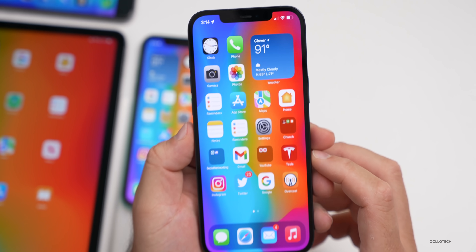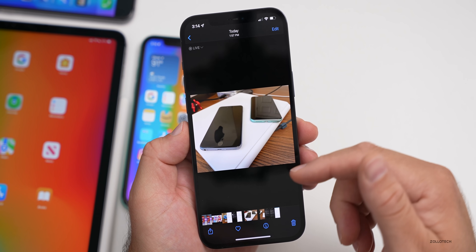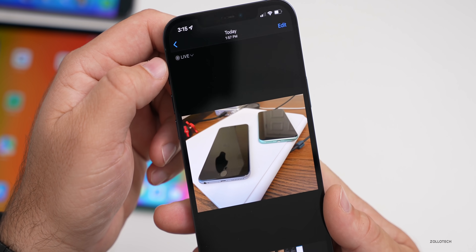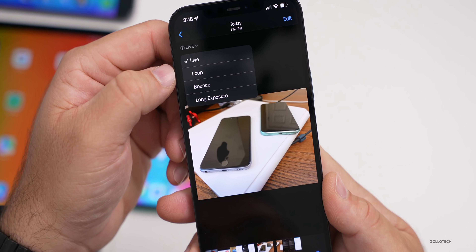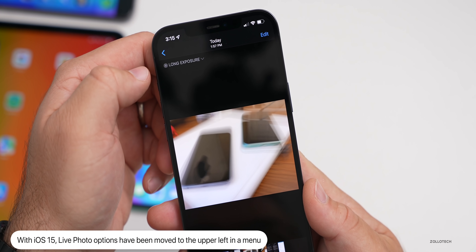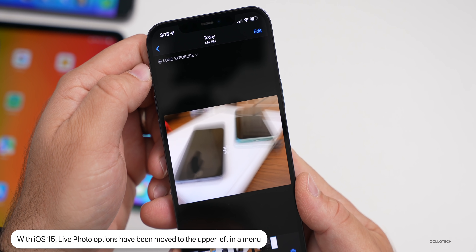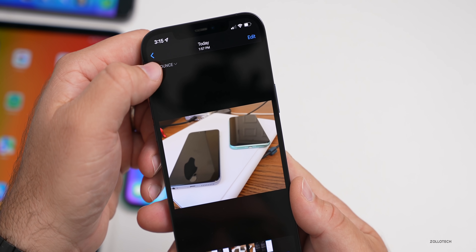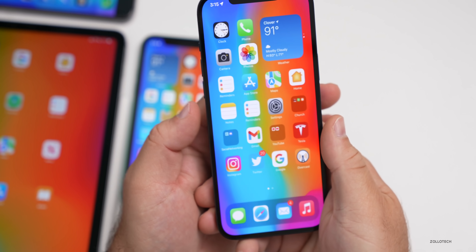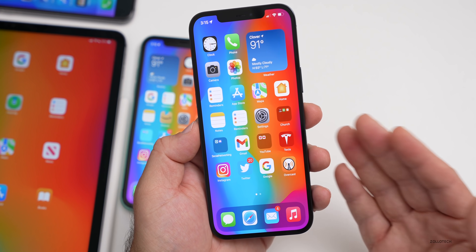Another thing — in Photos with a Live Photo, they've moved the options to the upper left. Previously you'd swipe up to get options for Live Photos. Now you tap the upper left and can change it to Live, Loop, Bounce, or Long Exposure. You'll see with Long Exposure everything's blurry, Bounce creates a back-and-forth effect for social media, and Loop plays it continuously. These have been updated and brought to the upper left.